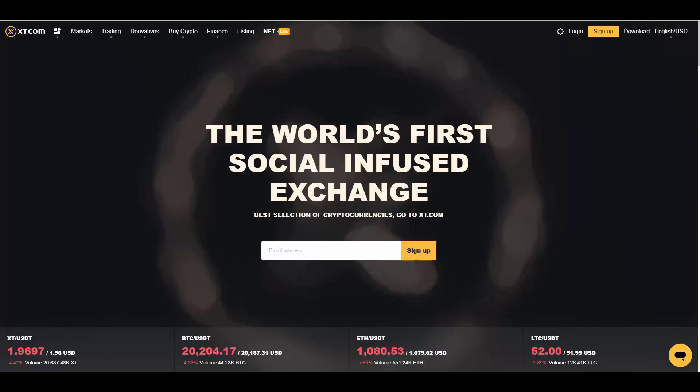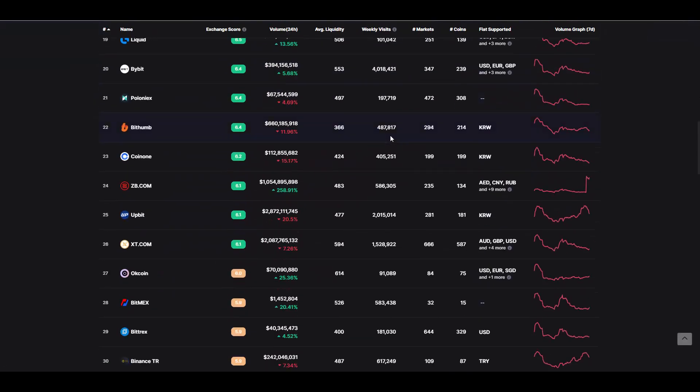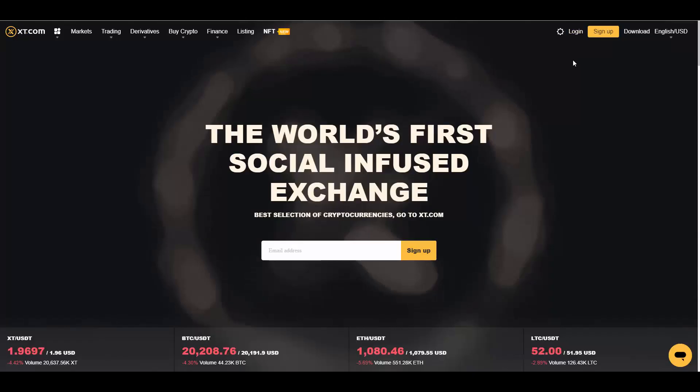So let's get started with xt.com. What is this about? As you can see, this is the world's first social infused exchange. If you go to CoinMarketCap, you can see that xt.com ranks in the top 30 exchanges in the world, which is a cool one. They have been established in 2018 and are registered in Seychelles.